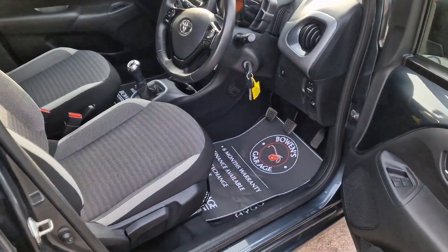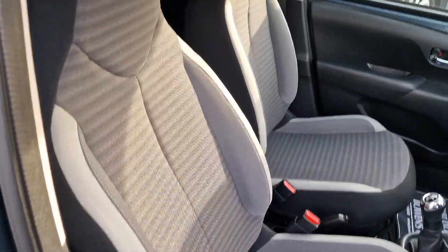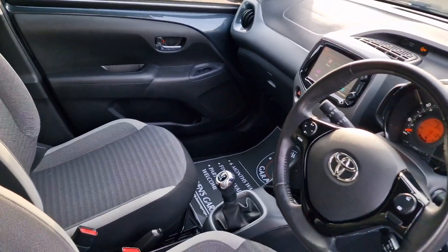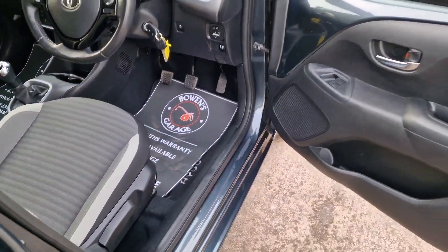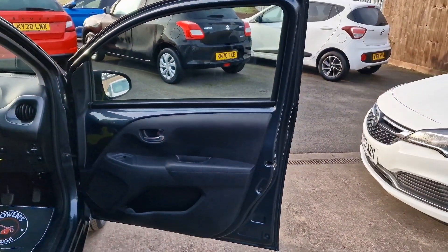And then as we have a look inside, absolutely fantastic condition. We've sold a lot of these Aygos and Citroën C1s, Peugeot 107s and 108s, but I've got to say this is certainly one of the cleanest ones we've had.